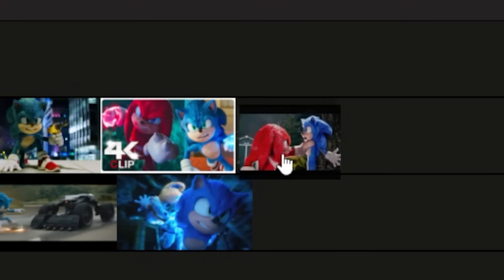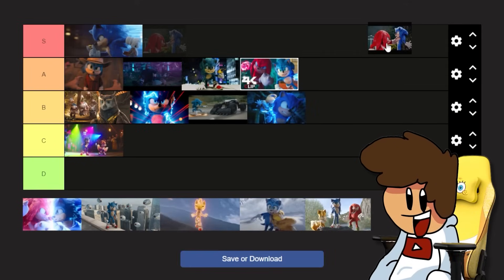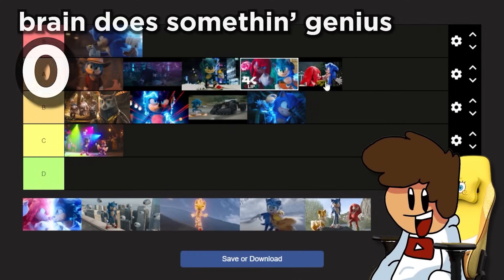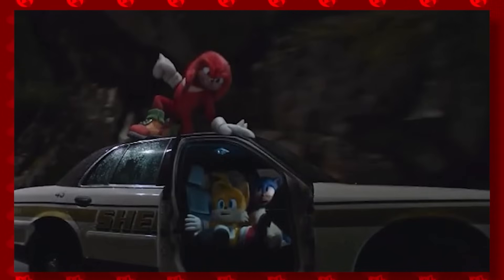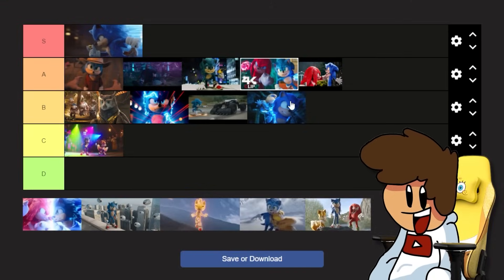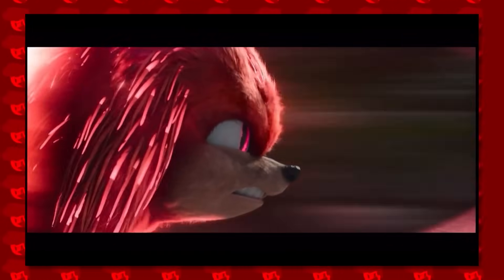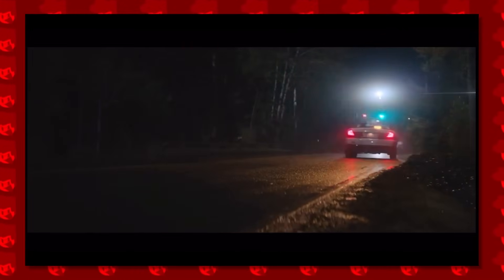Let's link to the fight scene where Tails drives Sonic away in the car - the big chase down the road where Knuckles jumps after them on the car. This one is still staying in A tier. Knuckles flying through that truck was one of the coolest things I've ever seen in a movie theater. It was also really cool to see Sonic and Tails actually talk to each other, especially the bit where he explains why he's called Tails.